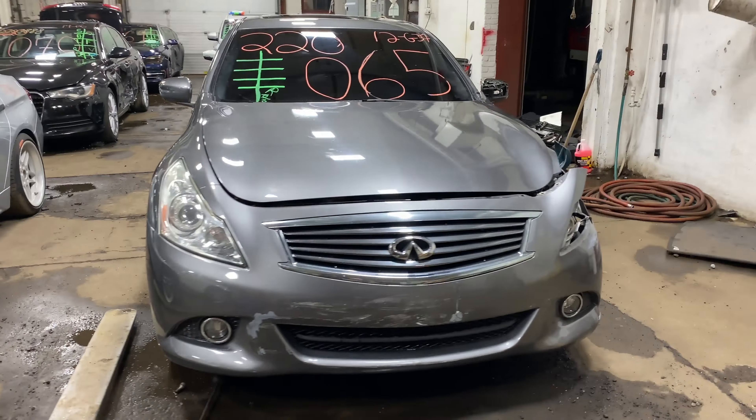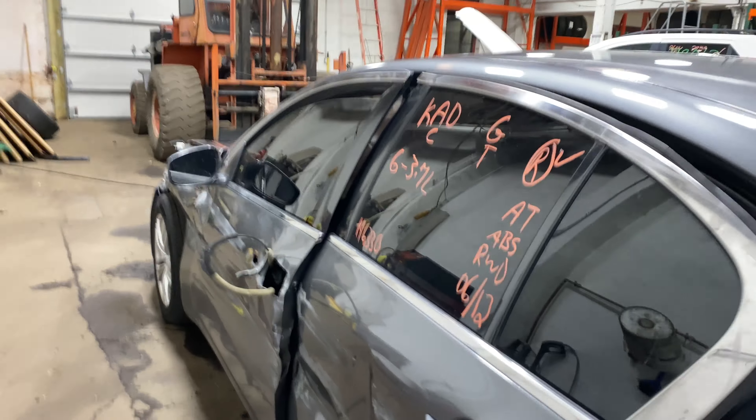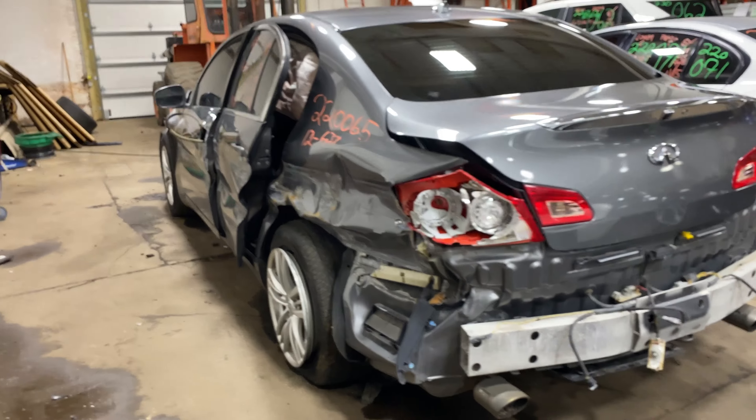Welcome to Tom's Foreign Auto Parts Video Inventory. Today, stock number 220065. We do have a 2012 Infiniti G37, with 196,000 miles on that 3.7 liter V6.